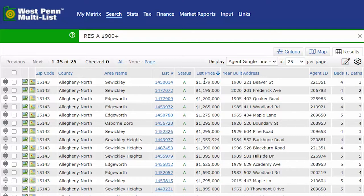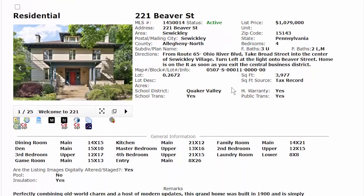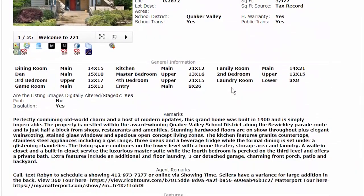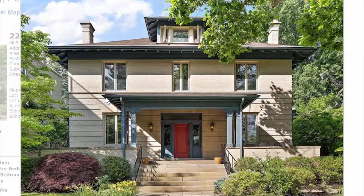The lowest priced property over $900,000 currently is 221 Beaver Street — four bedrooms, three baths, almost 4,000 square feet. That's huge. Just by looking at those numbers and knowing it's only a million dollars, I'm going to assume it probably needs renovation. Super cool looking house — look at the overhang on that, and the customness. You just don't get that in new construction.